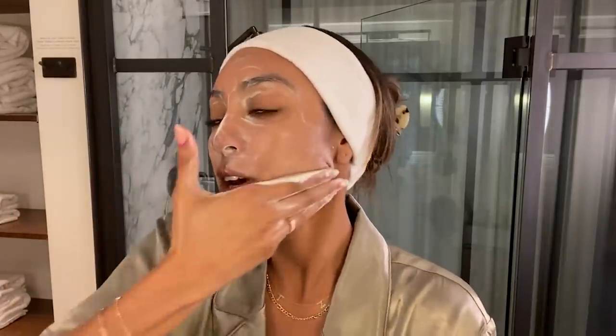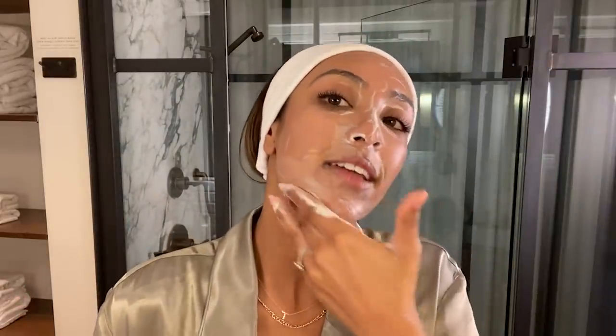Make sure to be super gentle. I like to go in circular motions. I also break out on my chin and jawline, so I just make sure I'm going under and around that area.